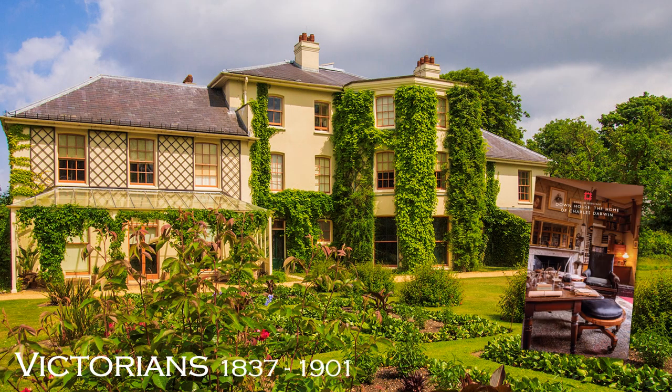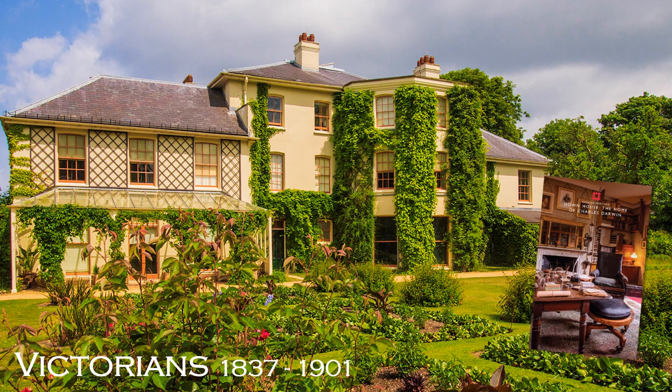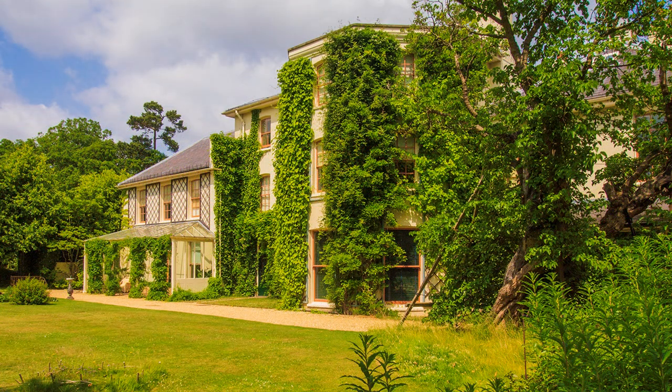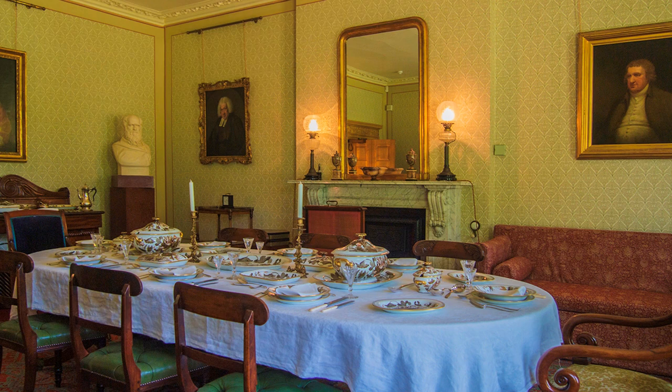Down House had a famous occupant, Charles Darwin, but it is no architectural wonder. Visitors can follow the Sand Walk, a woodland circuit used by Darwin when thinking about his researches. The house was purchased by English Heritage in 1996 when its condition had deteriorated. Since then much work has been carried out, including recreating some of the rooms as they would have looked in Darwin's time.